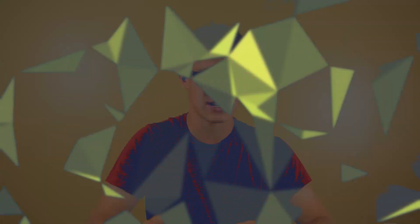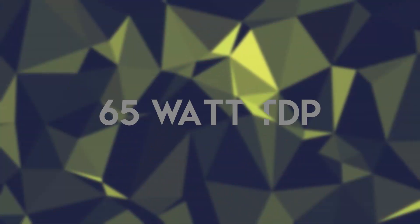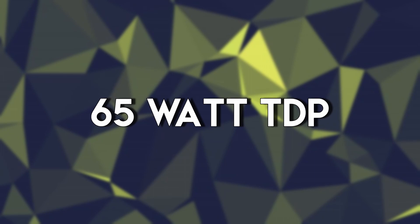On top of this, the model we're testing today has a frontside bus speed of 1333MHz. There isn't an integrated GPU in this either, which to some people might be a deal breaker. TDP for this chip isn't terrible, only drawing 65 watts, but more modern i-series chips draw a little bit more power while being much better performing. Performance per watt for this chip, or really any Core 2 chip, isn't that great.